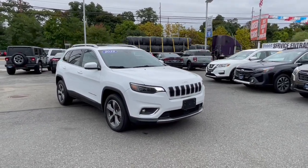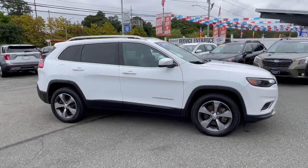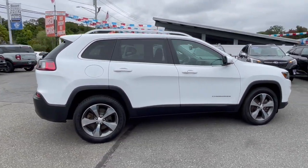Go home happy with the 2019 Jeep Cherokee. With less than 60,000 miles on the odometer, this vehicle provides excellent value.